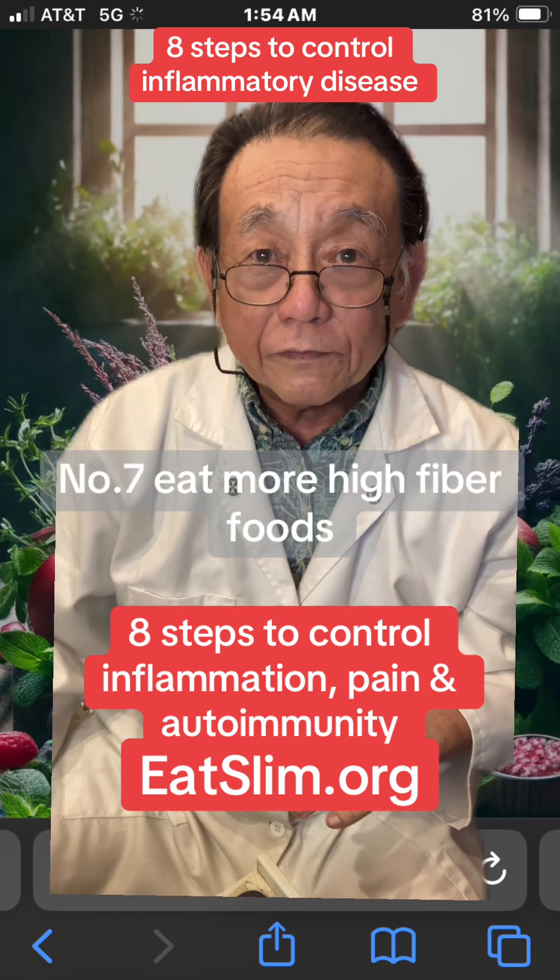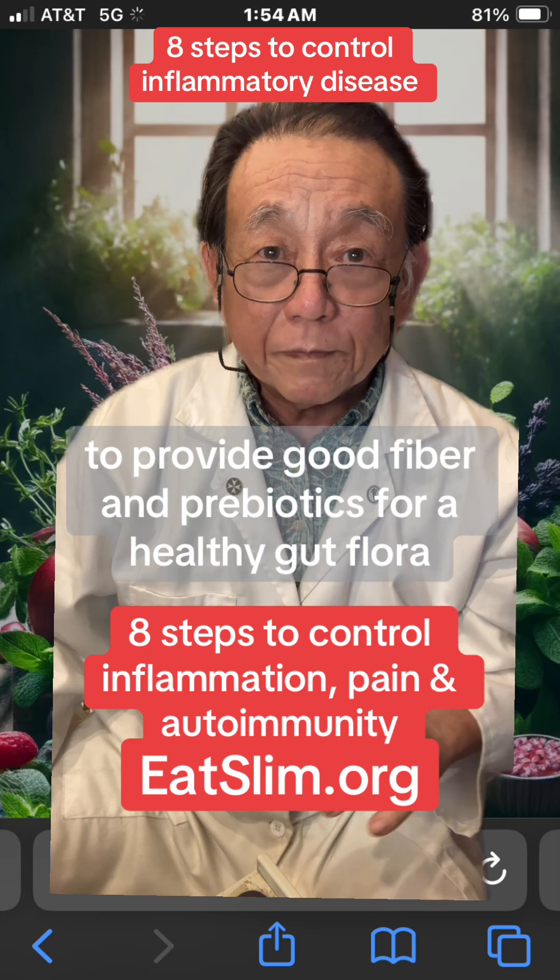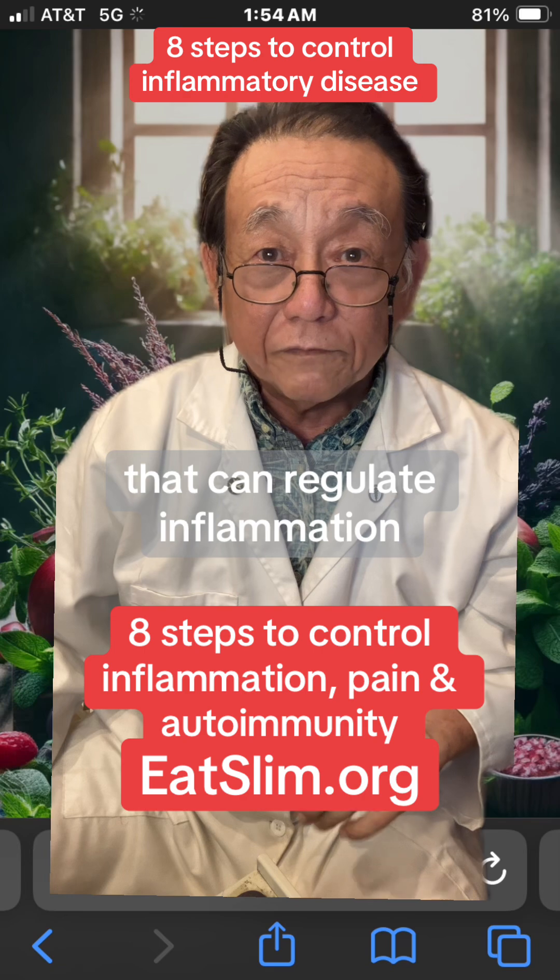7. Eat more high-fiber foods to provide good fiber and prebiotics for a healthy gut flora that can regulate inflammation.